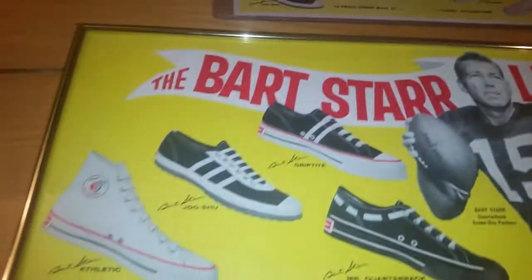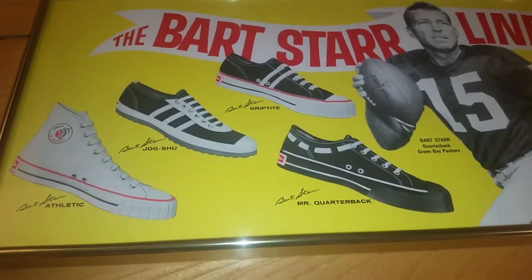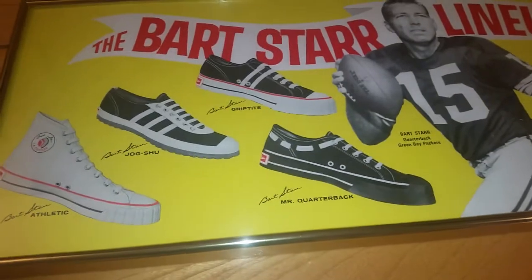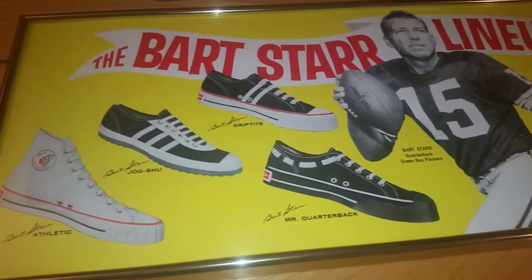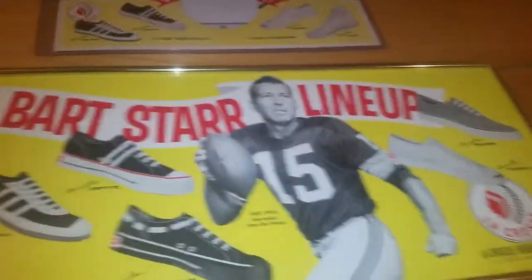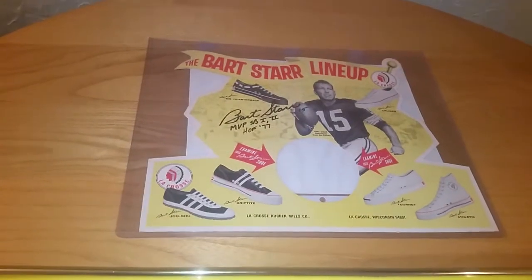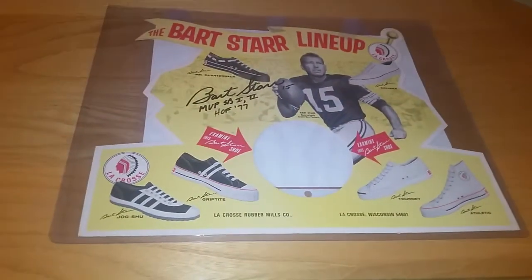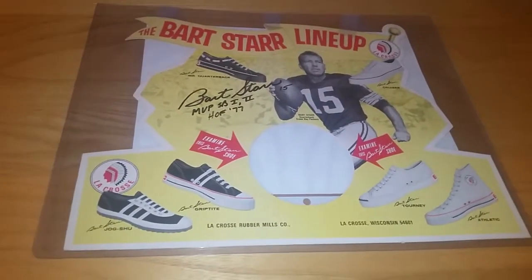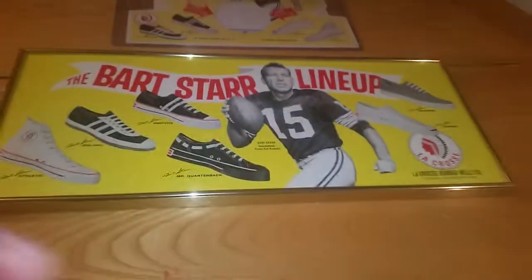The goal now is to try to find one of these pairs of shoes to go with the set. It's hard to find them in normal sizes though — from what I hear, a lot of the sizes you find are like size 5 or 6. But if I could find one in my size, like a 10.5 or 11, I would be tempted to actually wear them because they're pretty sweet looking vintage early 70s, late 60s shoes.